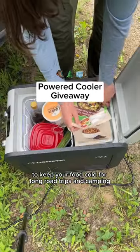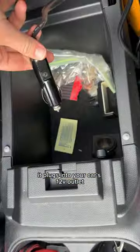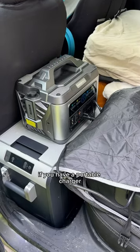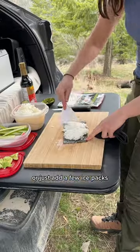This is a powered cooler to keep your food cold for long road trips and camping. It plugs into your car's 12-volt outlet and works as a fridge or freezer. If you have a portable charger, you can keep it plugged in all weekend, or just add a few ice packs.